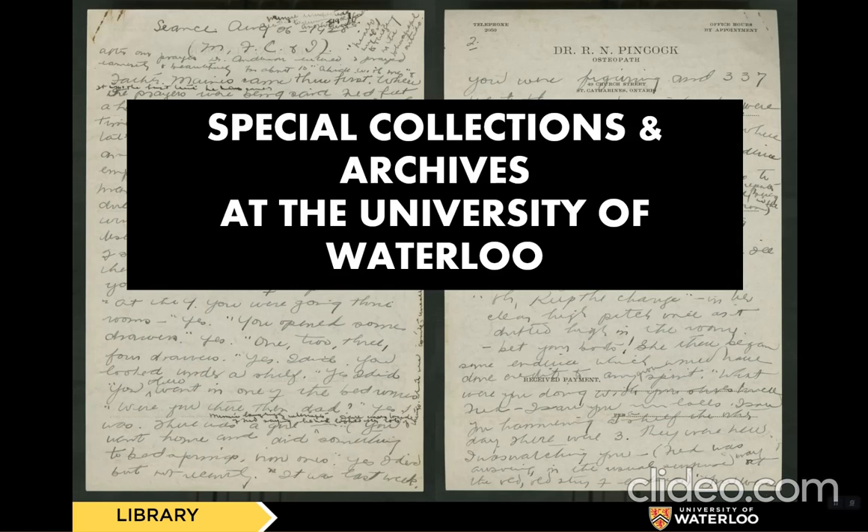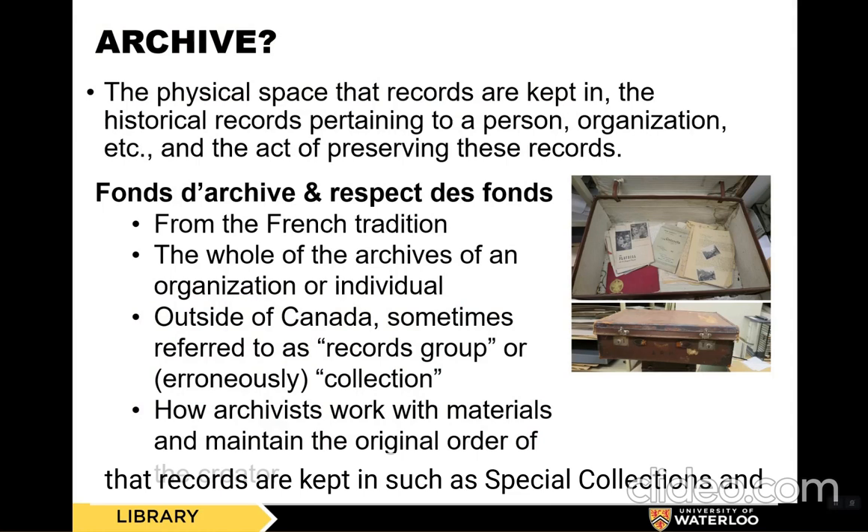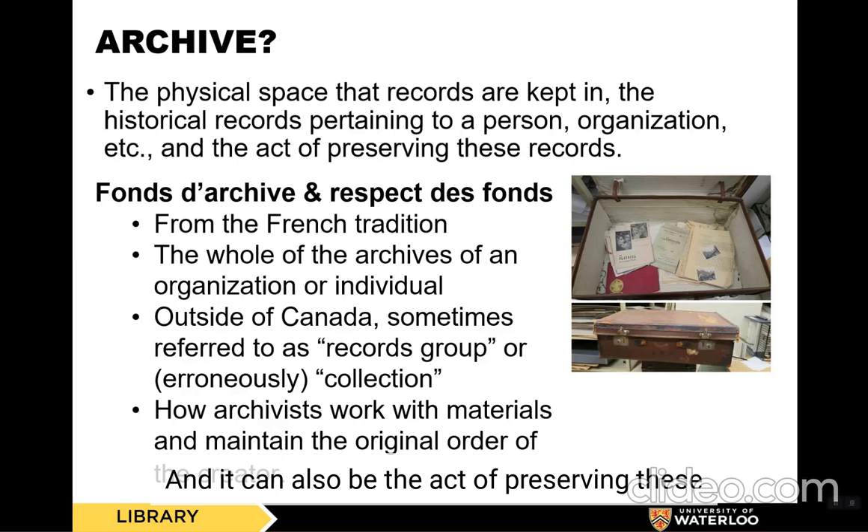What is an archive? You've probably heard the term archive before. An archive can refer to many things. It could be the physical space that records are kept in, such as Special Collections and Archives. It could be the historical records pertaining to a person, organization, or business, such as the Archives of Oktoberfest. And it can also be the act of preserving these records, such as archiving an email.